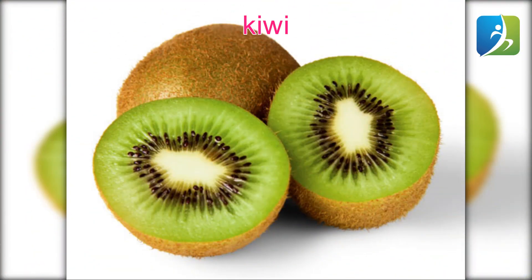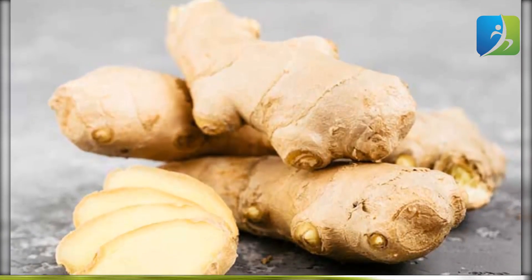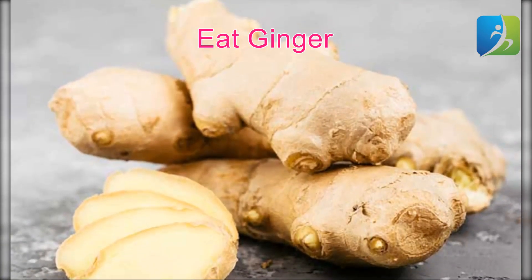Kiwi is full of essential nutrients including potassium, vitamin C, folate, and vitamin K. Vitamin C enhances white blood cells to fight infections, while the other nutrients keep the rest of the body functioning properly. Kiwi may also protect your body from respiratory problems, preventing flu complications and the common cold.